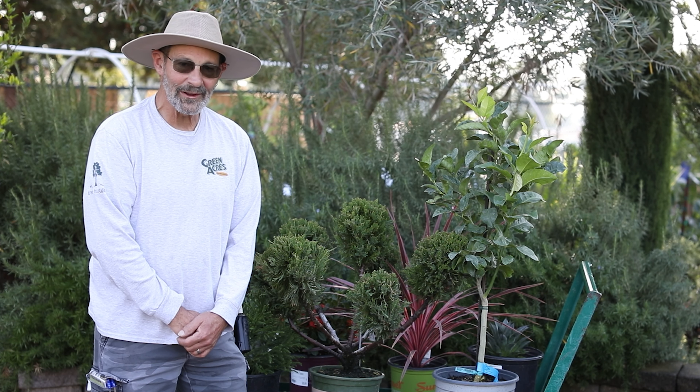In conclusion, there's a lot of different choices you can have for an evergreen plant in a container. If you have more questions or just want to check out what we've got, come on in and we'll help you out.